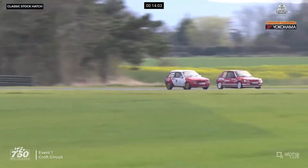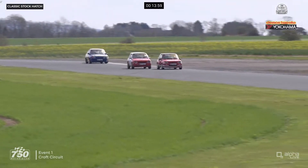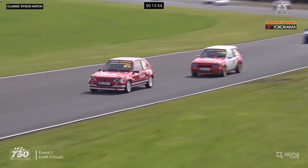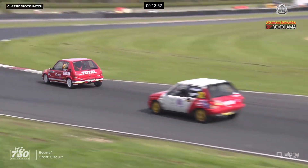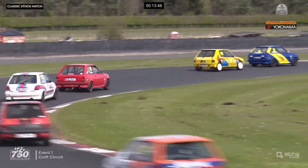But up front it's Stuart Place under lots and lots of pressure from Pip Hammond through the S's. He's right on the tail, right on the rear bumper of Place. And now Pip Hammond tries to find room, but he can't do it through Barcroft. They're absolutely together. So it's Place from Hammond, then a gap back to Pete Morgan, who's still under pressure from Chris Deere.